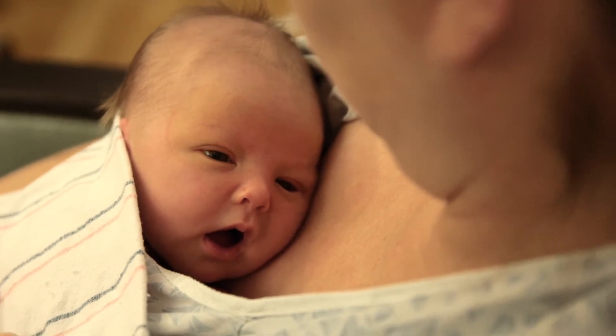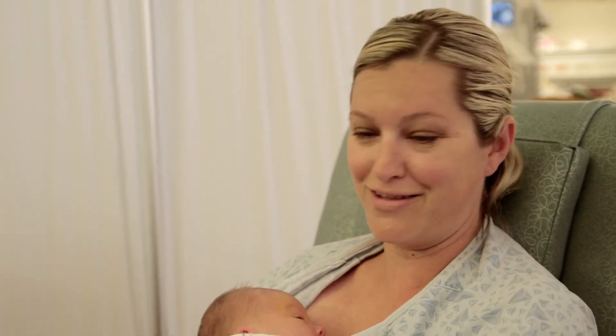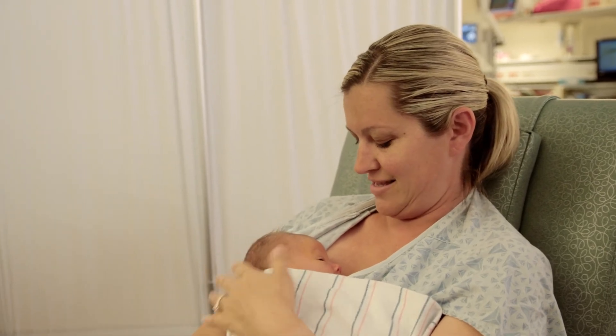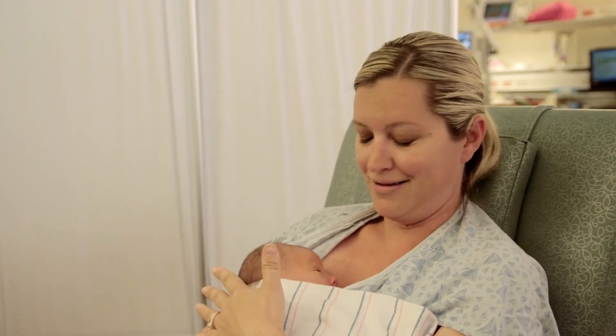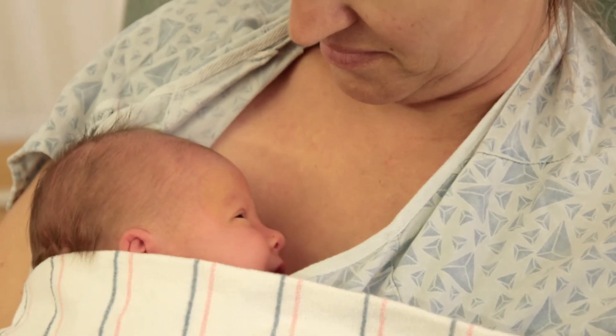Just getting that bonding and being able to still hold him and know that you still get to be mom, even with the machines and everything — there's still a place for you. And knowing that this is still good for him really helps. It helps me, comforts me, and soothes me at the same time.